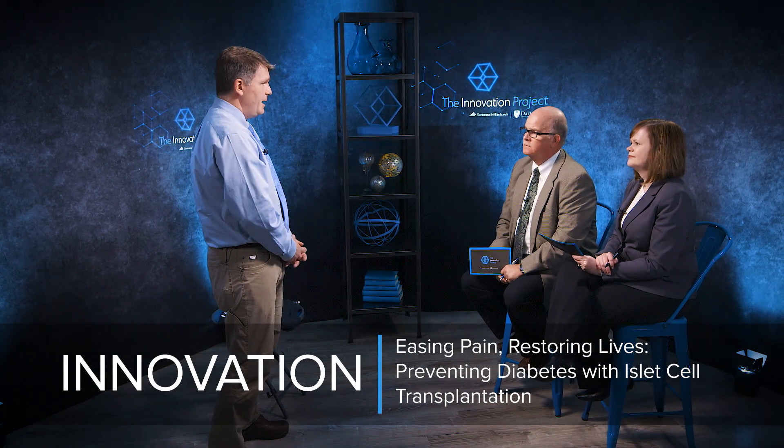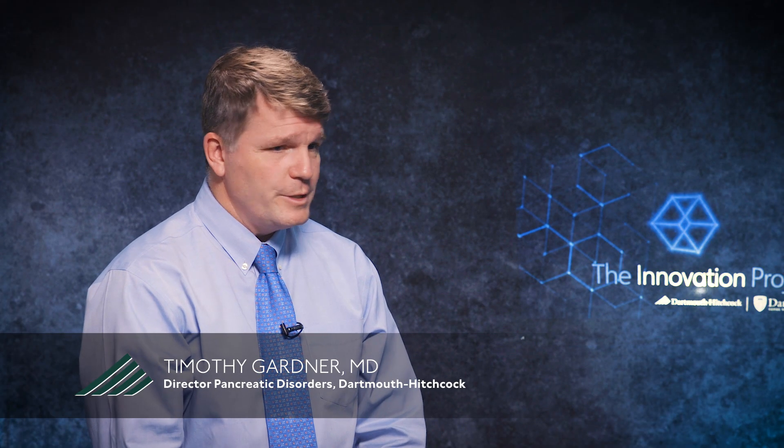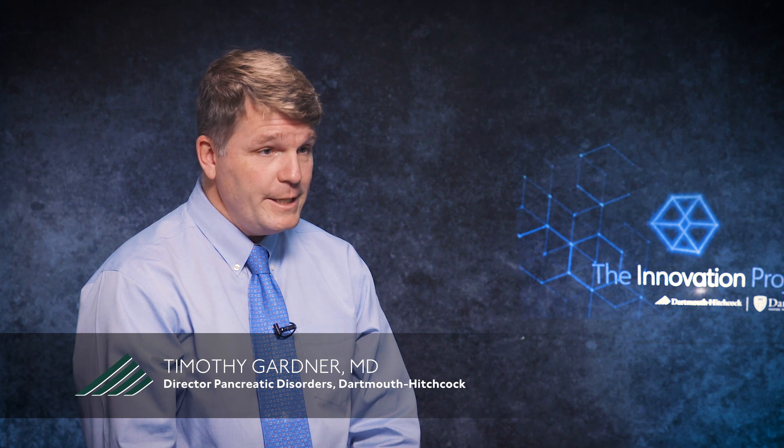Hi, my name is Tim Gardner and I'm a gastroenterologist who specializes in the pancreas. I've been here at Dartmouth for about 15 years. What I want to do is talk to you about a project I've done, which involves taking people's pancreases out of their body, grinding it up, isolating the cells in the pancreas, and then putting those cells back into the patient's body in the liver.